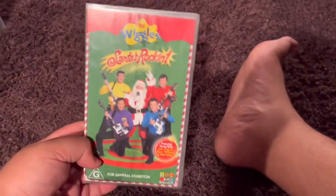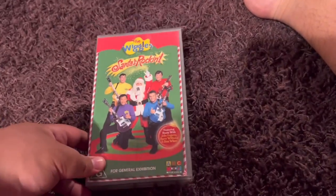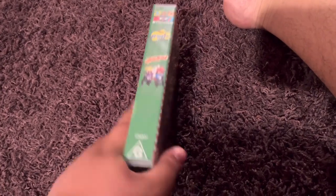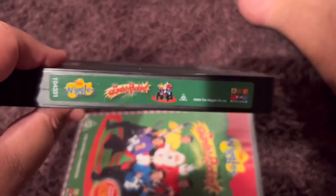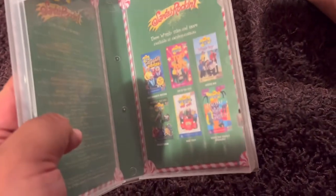The last one I've got is The Wiggles Santa's Rock In 2004 VHS. This is the third Wiggles Christmas VHS to be released in Australia. Here's the front. Spine — profile picture of the Wiggles and Santa Claus. The back. Here's the video. And inside, on the left side it shows the songs and content information. And the right side shows the other Wiggles videos available to buy.